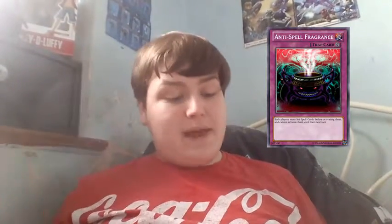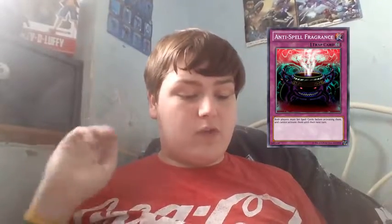Today we're talking about a quite old card that's been around for quite a while. It's been pretty good ever since the pendulum mechanic started. This card is called Anti-Spell Fragrance. Anti-Spell Fragrance is a continuous trap card with the effect that says both players must set spell cards before activating them and cannot activate them until their next turn.